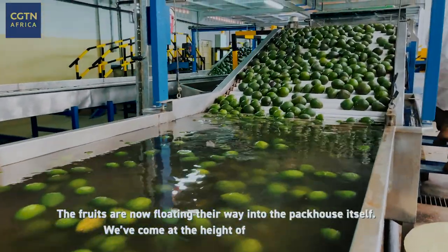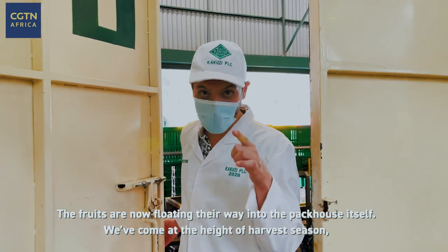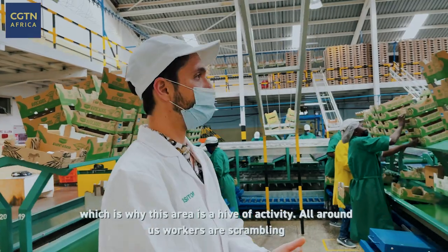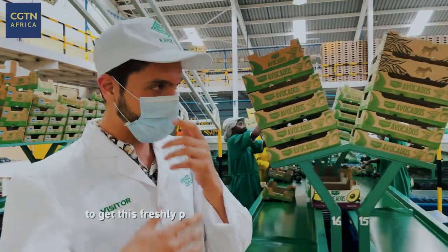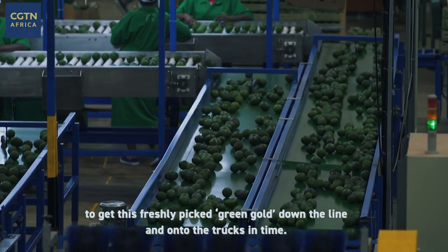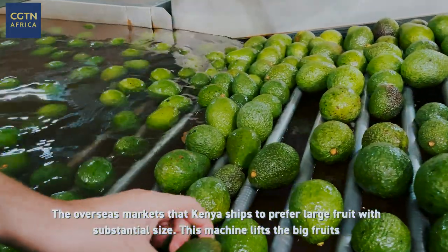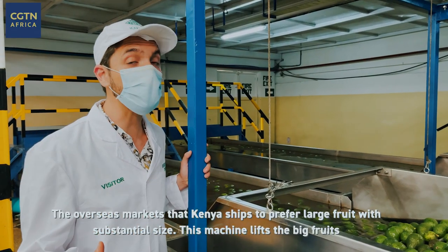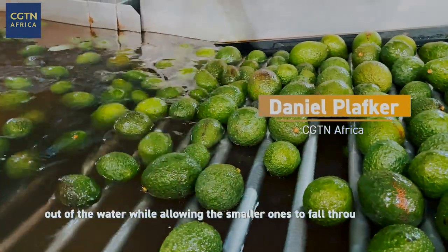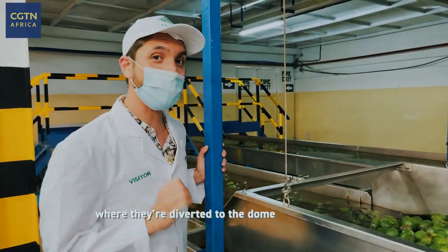The fruits are now floating their way into the pack house itself. We've come at the height of harvest season, which is why this area is a hive of activity — all around us workers are scrambling to get this freshly picked green gold down the line and onto the trucks in time. The overseas markets that Kenya ships to prefer large fruit with substantial size. This machine lifts the big fruits out of the water while allowing the smaller ones to fall through the crack and float away, where they're diverted to the domestic market.